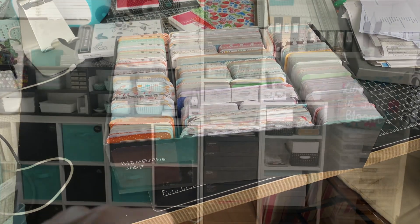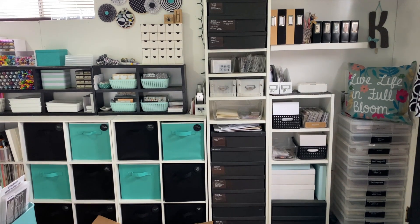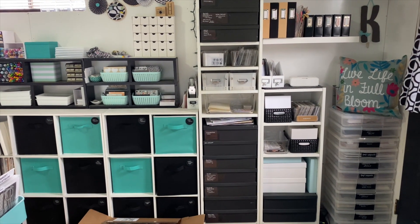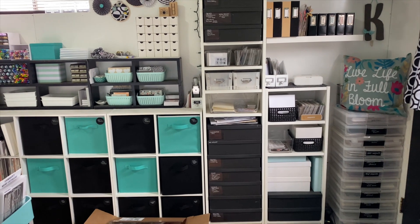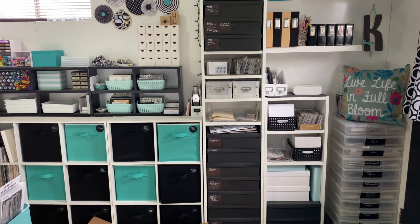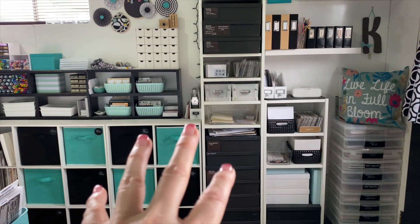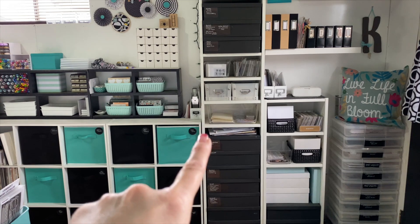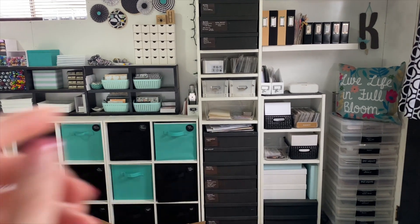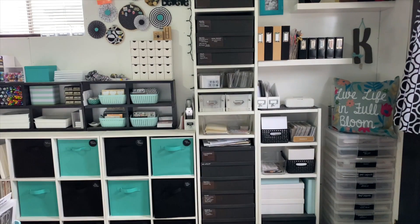Right here is a pile of stuff that belongs in my kids' scrapbook albums that I haven't done. I've kept up on doing the pictures and stuff, but I haven't actually done their albums in a couple years. This is things like report cards and different pieces that go in their album.